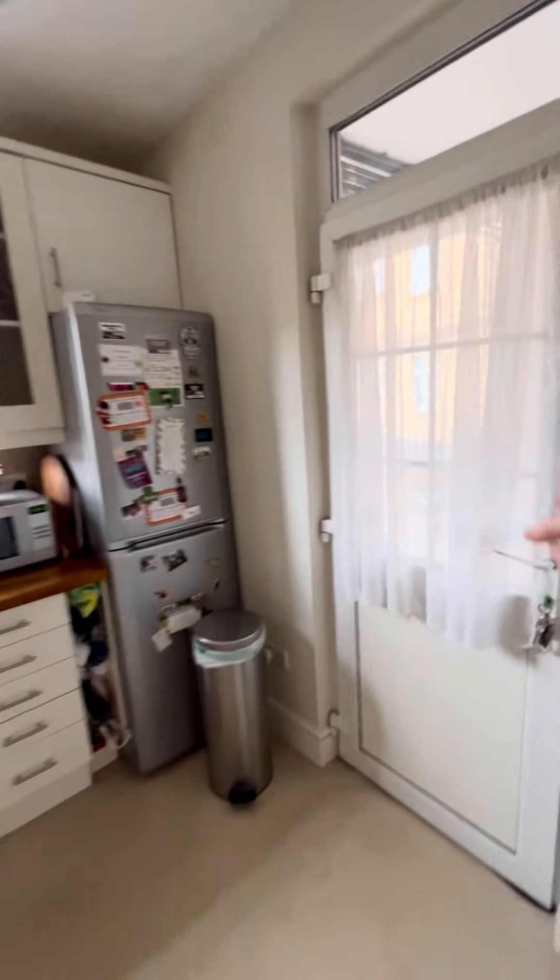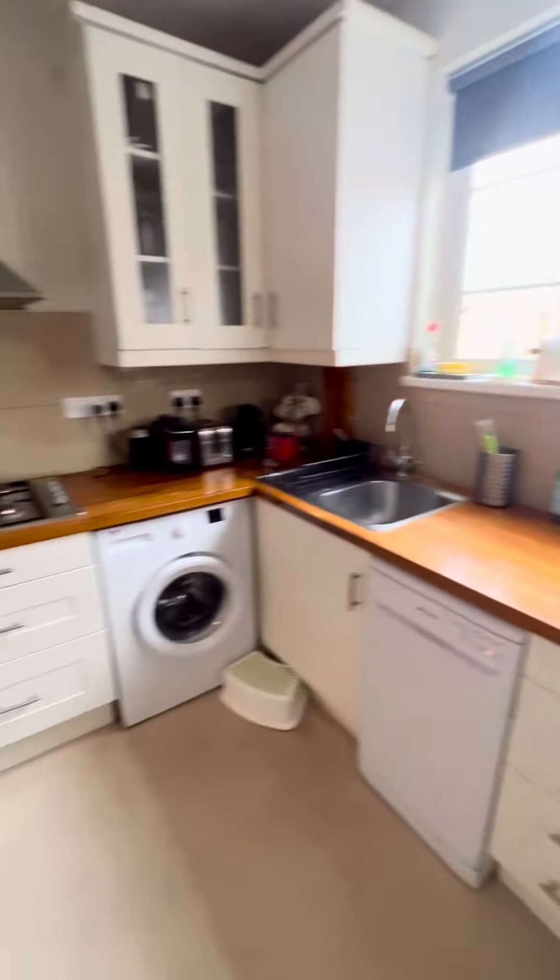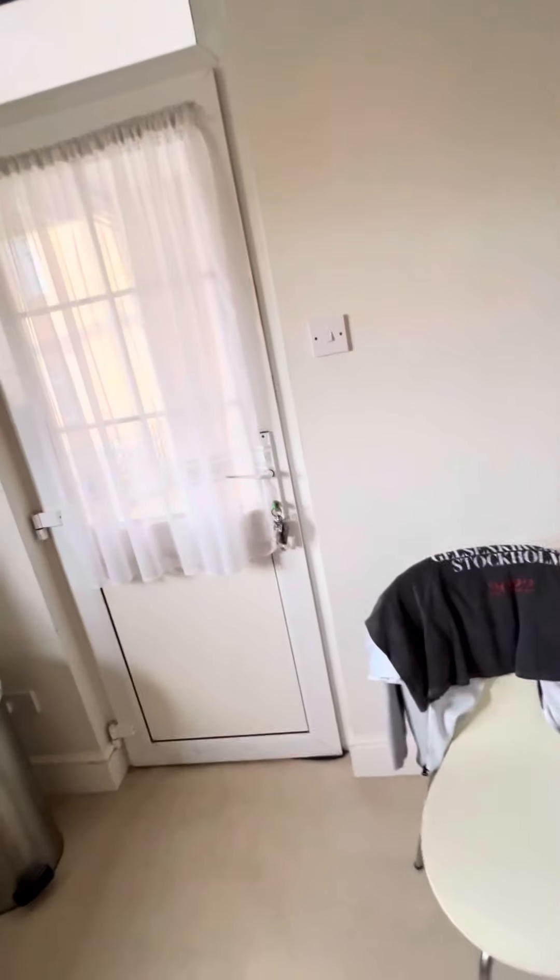The kitchen has a door directly to the communal balcony, so there are two doors to enter or exit the property — one here and one is the main door. It also has a dishwasher, so it's a very good size kitchen.